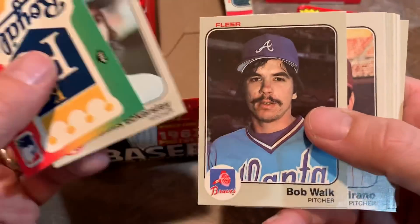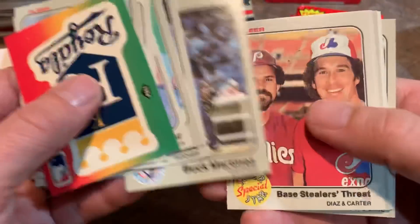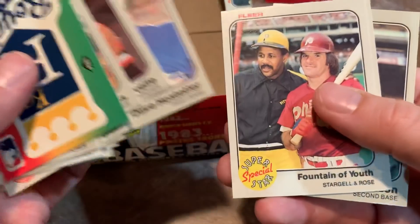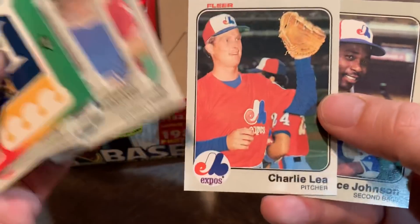Dennis Eckersley — Hall of Famer. Bob Walk — Pirate announcer. Kind of a crappy name for a pitcher. Bob Walk — you don't want to be walking people. There's a 'Fountain of Youth' card featuring Stargell and Rose. Pete Rose.